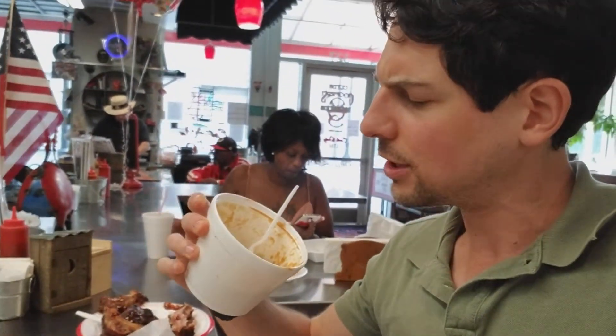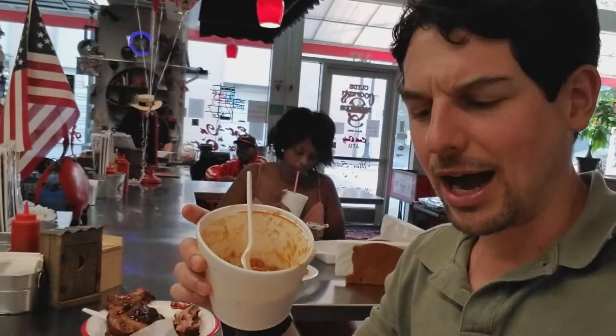First, the Brunswick stew. For those who don't know, it is a chicken, corn, carrots, there's some beans and a tomato broth. Certainly hearty and thank God it's not creamy. I don't feel any sausage-y or anything in this, but very hearty — stick to your gut kind of thing.